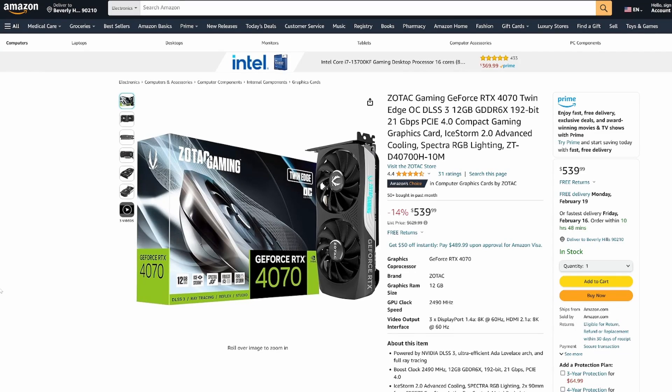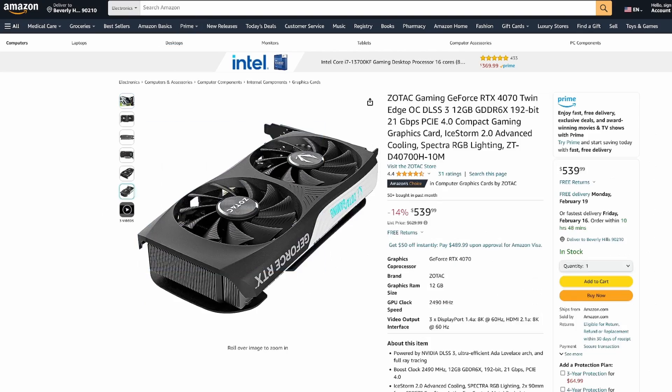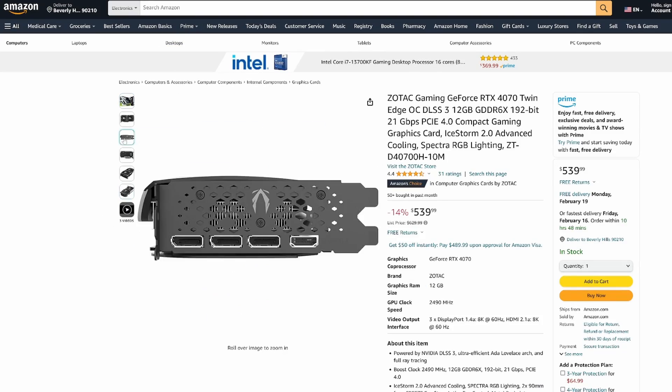The video card is the most important part of this build and where you should be sinking most of your budget. My go-to in this price range is the Zotac Gaming RTX 4070 Twin Edge OC. It's nice and small, which fits the build design, and it's currently on sale for $540 over on Amazon. Due to the Super refresh, 4070s have come down in price, which makes this one an easy sell. I was going to recommend the 4070 Super until I realized you'd be better off spending that money on a higher-spec motherboard instead.